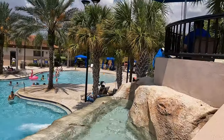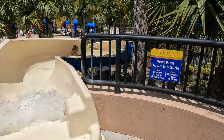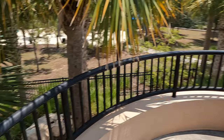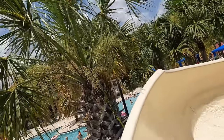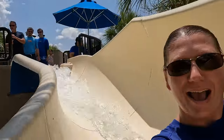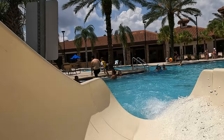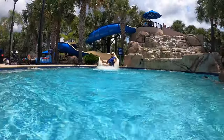Waiting in line for the slide — time to go down! Woo! What a ride!